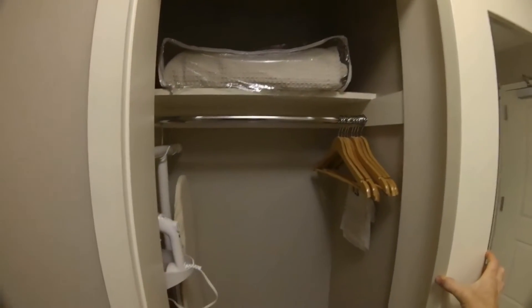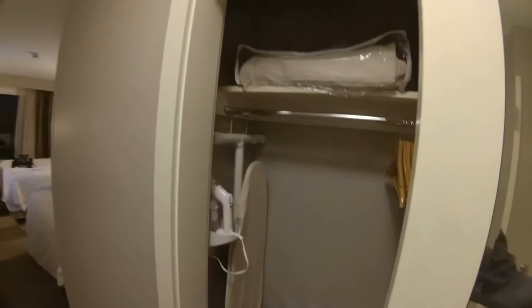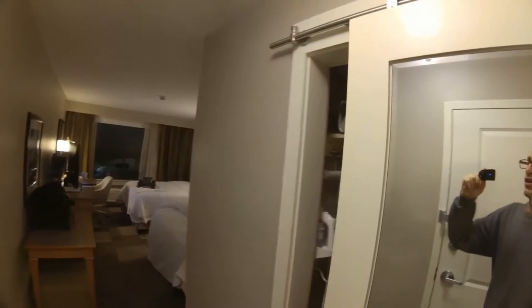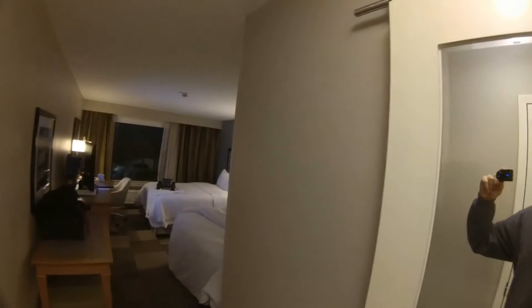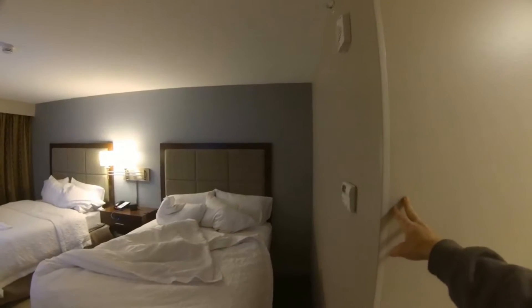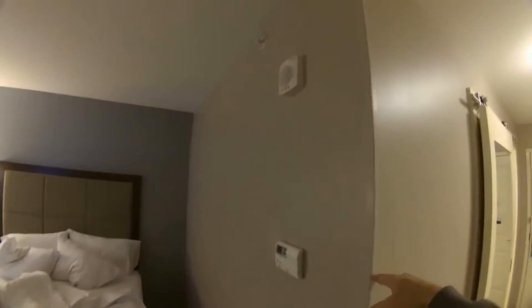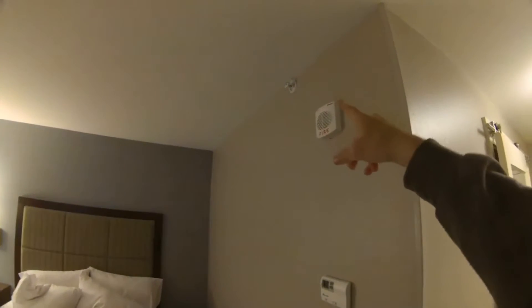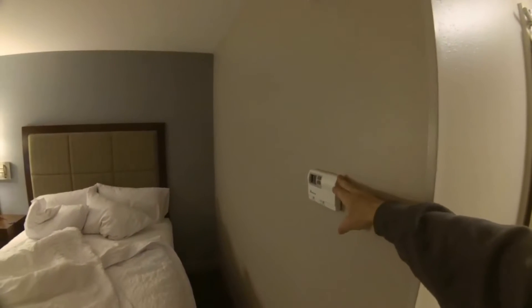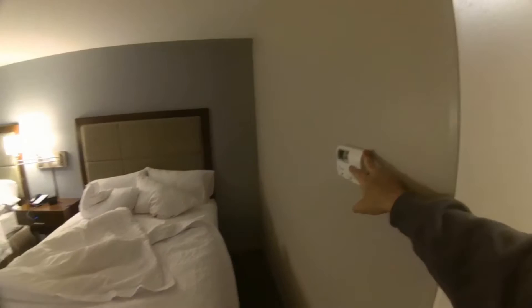Eight hangers, ironing board, iron, a quilt — no light, so it's a little dark inside. It doesn't go further into the room here, but you have your sprinkler, your fire alarm, your comfort control, heat, and air conditioning.